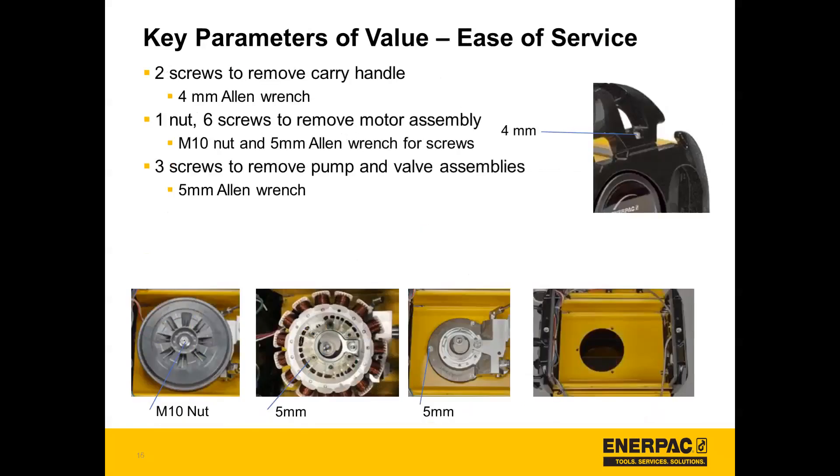It's very easy to access the internal components. With just two screws you remove the carrying handle and can open up the pump using a four millimeter Allen wrench. One nut and six screws will remove the motor assembly, and then three additional screws will remove the pump and valve assemblies. At that point you're already at the oil reservoir, which is contained at the bottom. As mentioned, draining oil is not required to service.